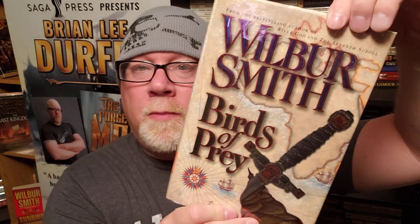Yo, what's up? I am Brian Lee Durfee, author of The Forgetting Moon and The Blackest Heart, both books published by Simon & Schuster's Saga Press. Today, I'm going to review Birds of Prey by Wilbur Smith.